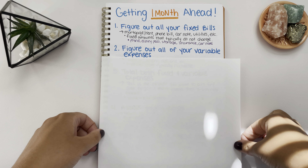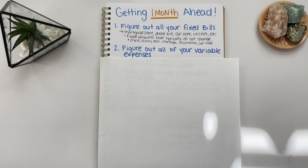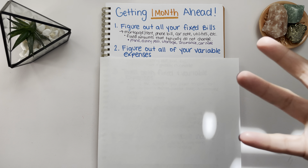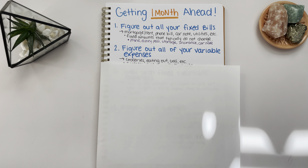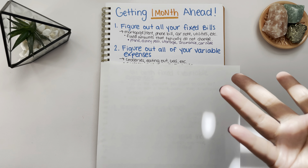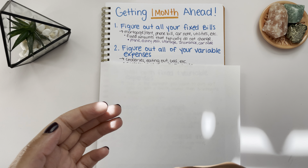The second step is to figure out all of your variable expenses. Variable expenses are also necessity expenses — things that you need to live and go about your daily life — but they're variable, so you have some wiggle room for budgeting. Some examples are groceries, eating out, and gas. Obviously you need to eat, and if you work in an office you need gas to get to your job.